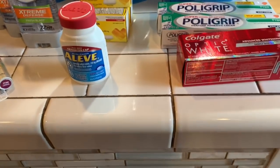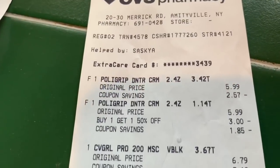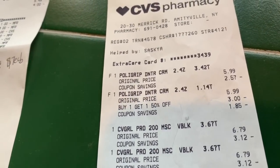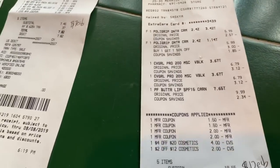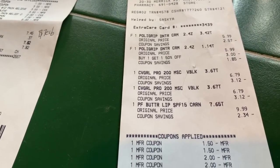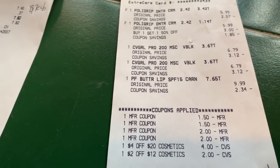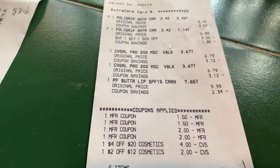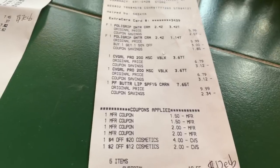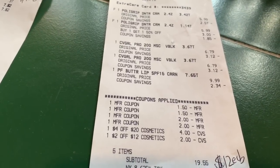Here's the receipt for those items. You see the Polygrip $5.99, the CoverGirl mascara $6.79 — when you buy two of those you get back $5. These are my coupons: $1.50 and $1.50 off the Polygrip, $2.00 and $2.00 off the CoverGirl. I also had a $4 off $20 and a $2 off $12 coupon. I didn't have any Extra Care Bucks in this transaction, so I ended up paying $19.56, but I got $12 back — so it's like paying about $7.55.